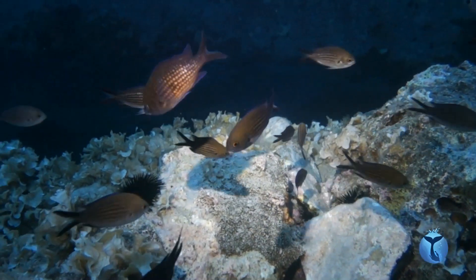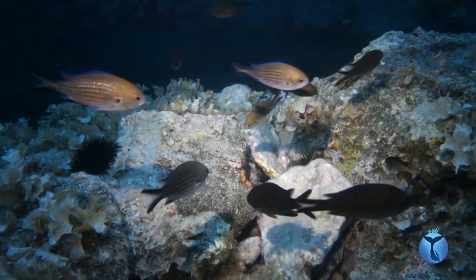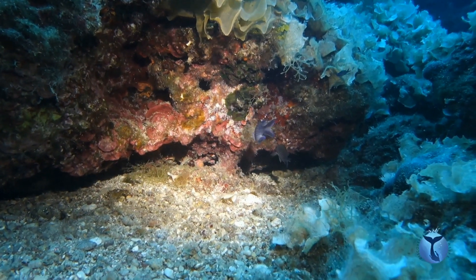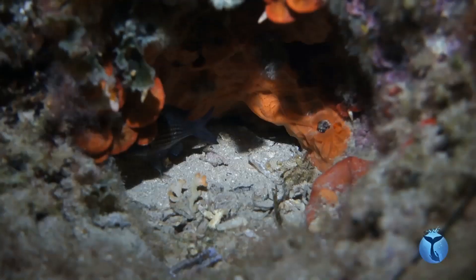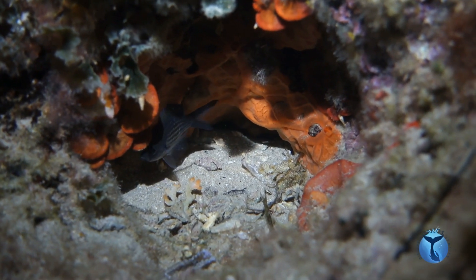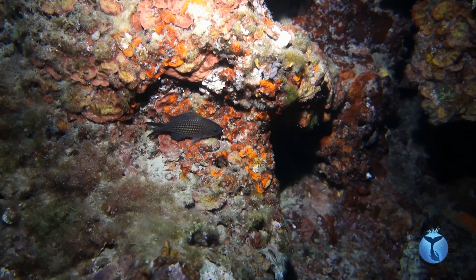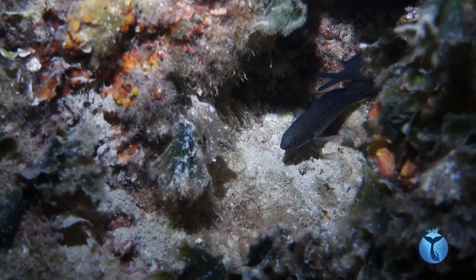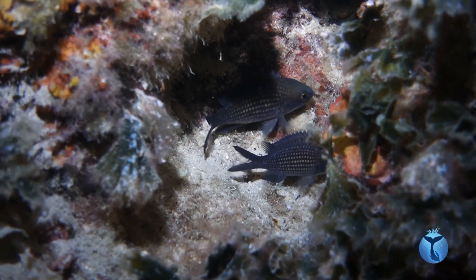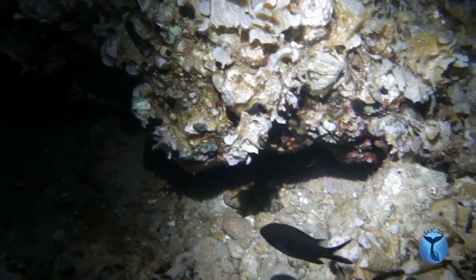When they are in the middle of the sea, the Mediterranean damselfish return to the rocks to find a safe place to sleep. Most of the time it is into a small cavity. They sleep alone or by pair with the dorsal fin erect. This is an intimidating posture, allowing them to keep intruders away.